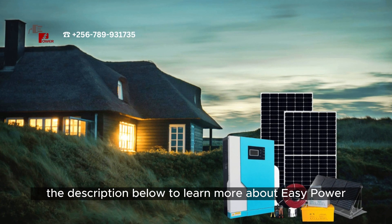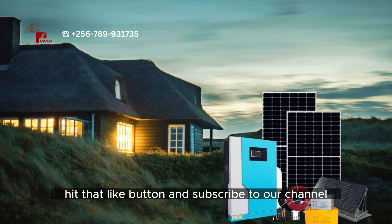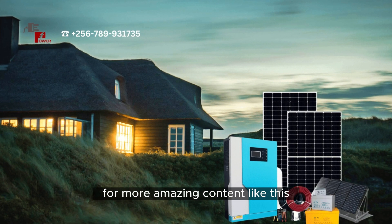Don't forget to check out the link in the description below to learn more about EasyPower solar hybrid inverters. And while you're at it, hit that like button and subscribe to our channel for more amazing content like this.